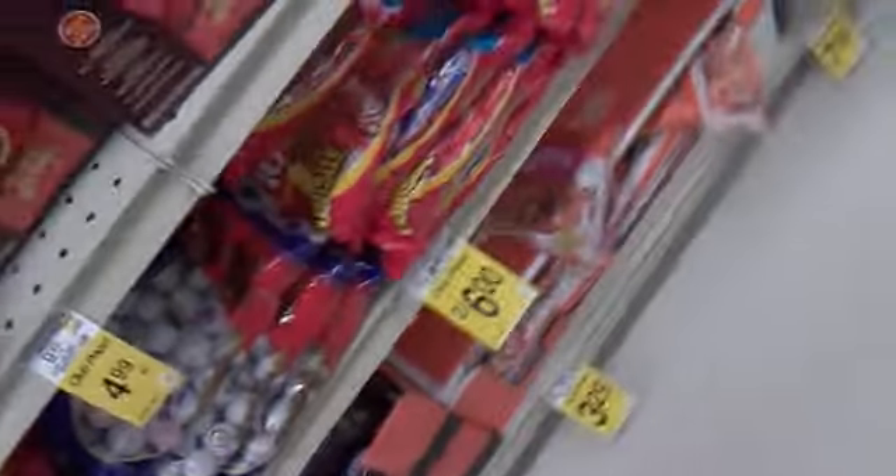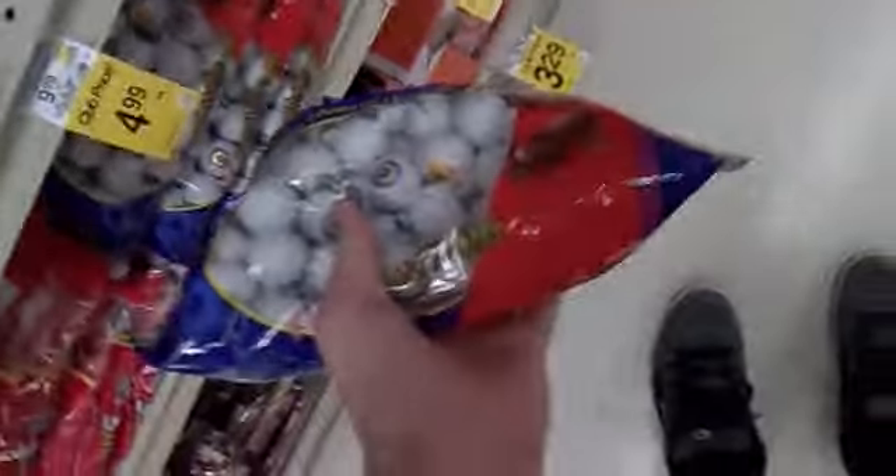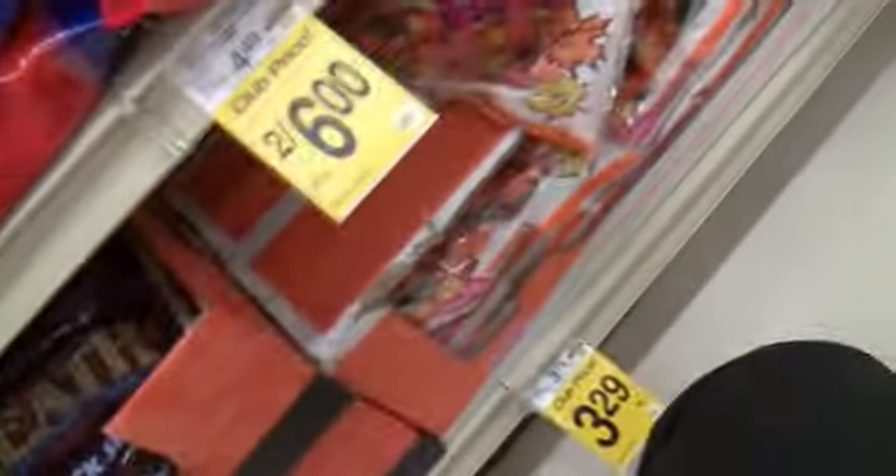Oh, look at these ones — these are the chocolate body parts. They're the eyeballs. They come in different colors. Oh, they set more stuff up here — they have this one too.